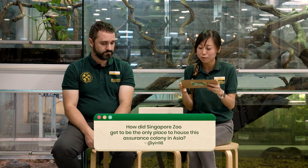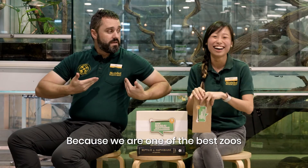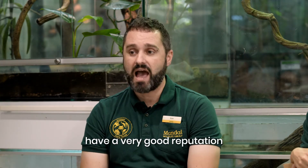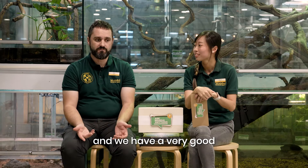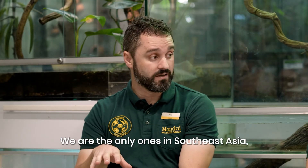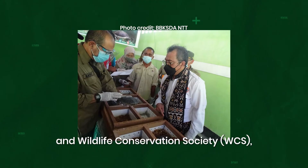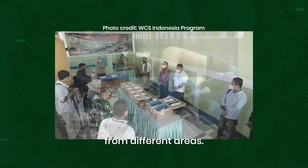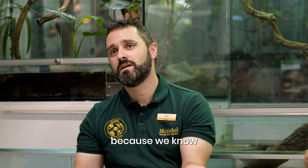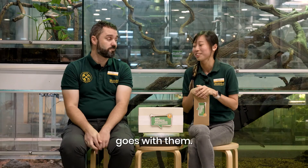How did Singapore Zoo get to be the only place in Asia to house this assurance colony? Because we are one of the best zoos in Southeast Asia! Singapore is a very safe place, Singapore Zoo has a very good reputation, and we have a very good animal care team and vets. We are the only ones in Southeast Asia outside of Indonesia carrying this insurance colony. In collaboration with Mandai Nature and WCS, we receive animals from different areas, house them here in Singapore Zoo until they are ready to go to Kupang. We're very happy to send them, but every time they go, part of our heart goes with them.